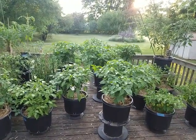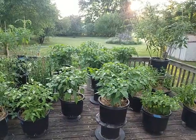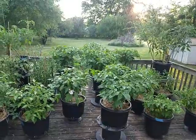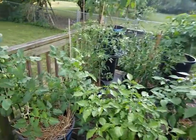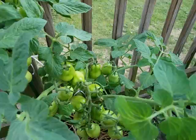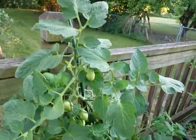Hey YouTubers, what is up? It's the Pepper Man coming at you from the Pepper Patch. Today is the 24th of July and we're taking a quick peek as the sun's going down at the upper deck of the Pepper Patch. We're gonna swing over here and take a peek at these aroma tomatoes — there's quite a few of them here looking real good, but none of them are turning yet.